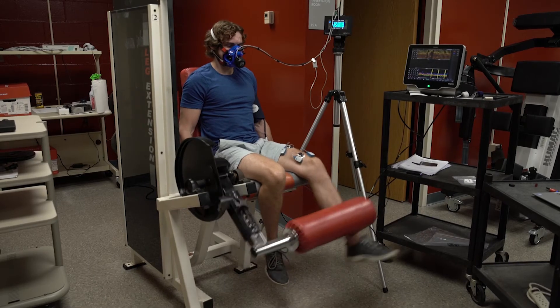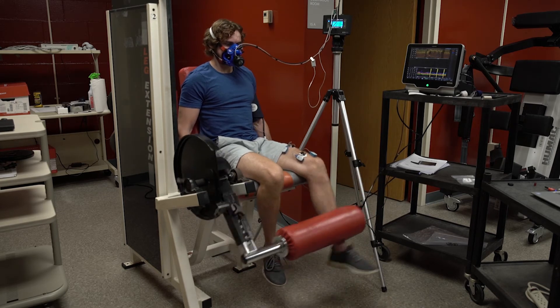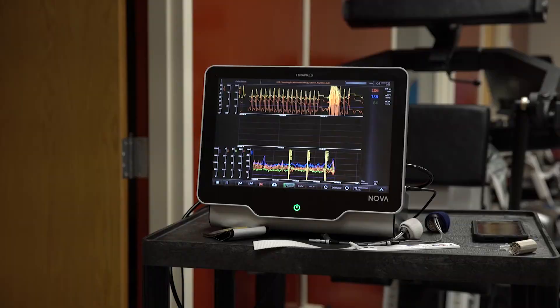This lab also houses equipment and technology for conducting research in motor behavior. For example, in the realm of motor behavior we study the unconscious processes the human central nervous system uses to regulate posture and movement.